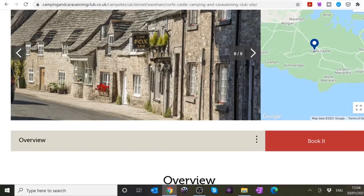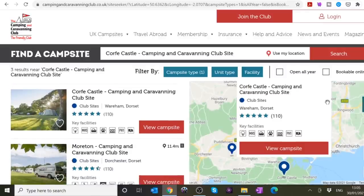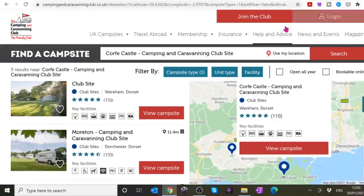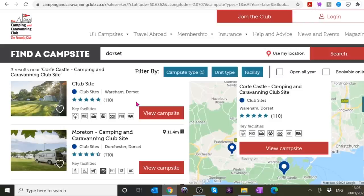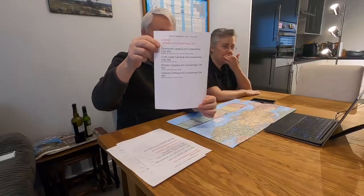Then I went to do the same thing for the Camping and Caravan Club. So on their site, we go to UK campsites, find a campsite, and you want to change the filter to camping campsite only — we've got it filtered on club sites so we don't want Camping in the Forest or others. Then if you highlight the search box at the top and type Dorset, it'll give you a list of all the sites in Dorset.